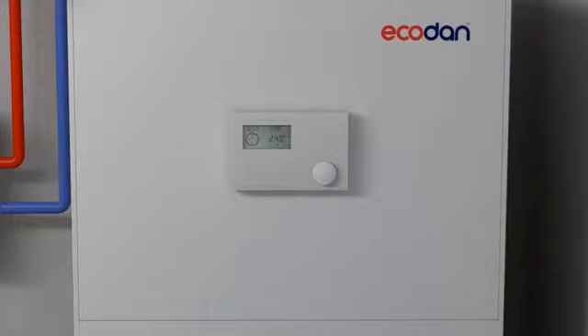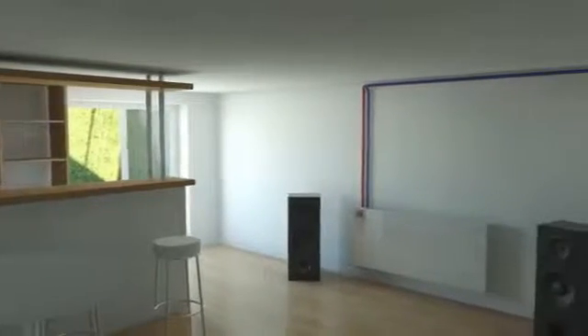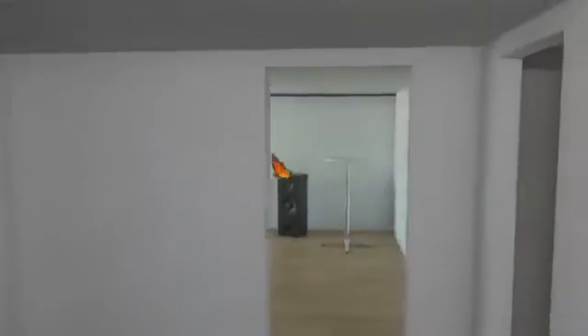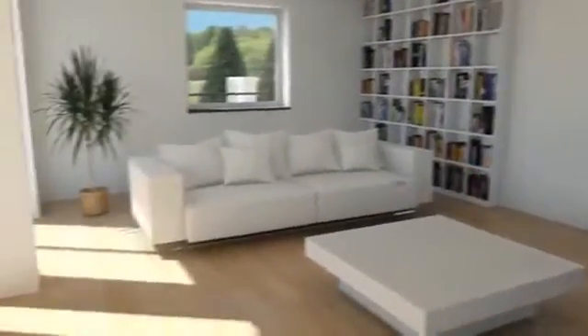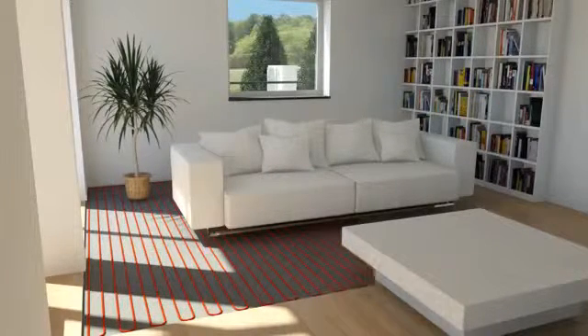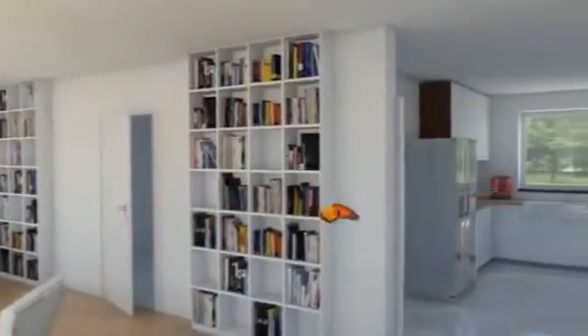The eco-done heat pump system is ideal for both new and old buildings. Only a minimum installation process is required in the case of supplementary installation. Existing surface heating systems, such as underfloor heating, can simply be reused. In light of the high supply temperatures of up to 60 degrees Celsius, the eco-done heat pump systems by Mitsubishi Electric are a real alternative.